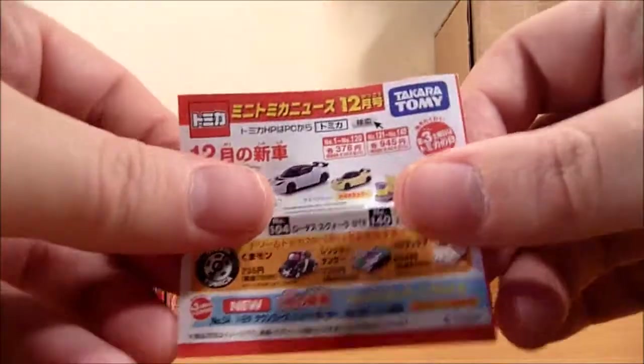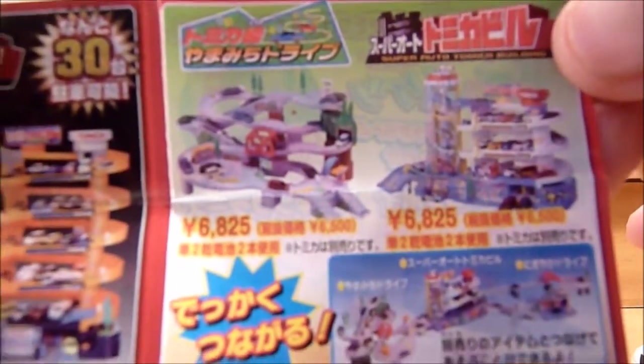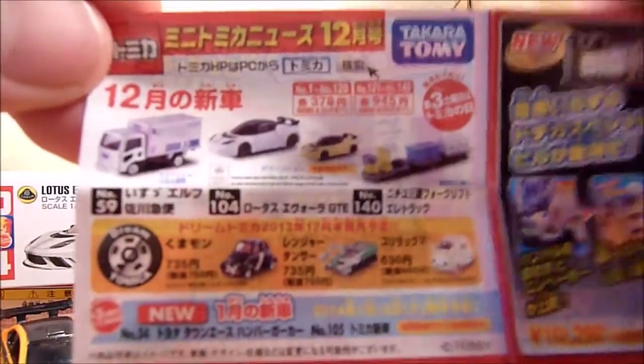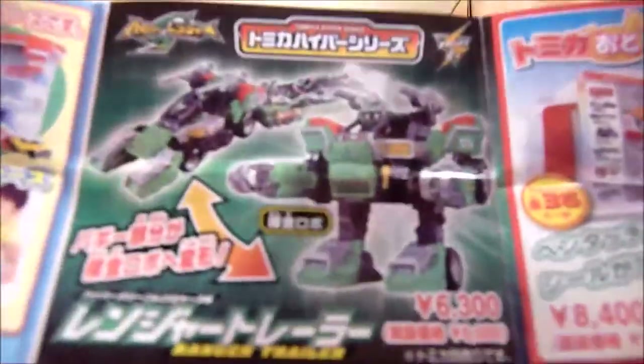One thing I forgot to mention is that the Lotus actually came with a little pamphlet advertising stuff available in Japan. Lots of stuff I can't read, but the pretty pictures look pretty.